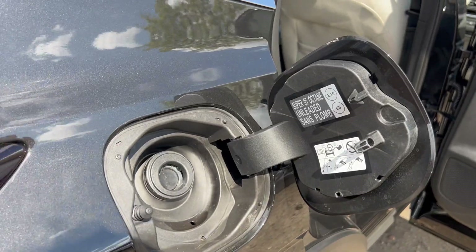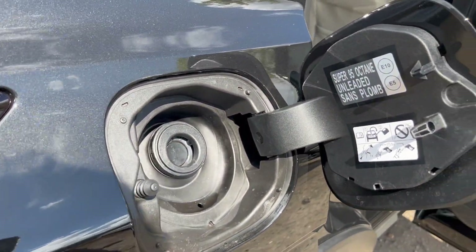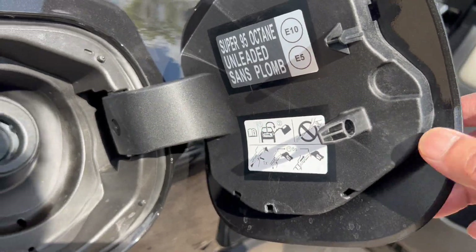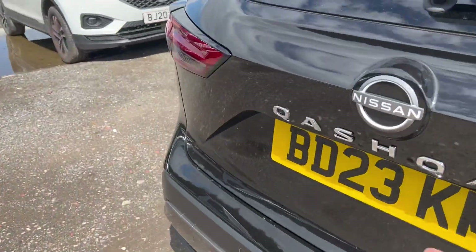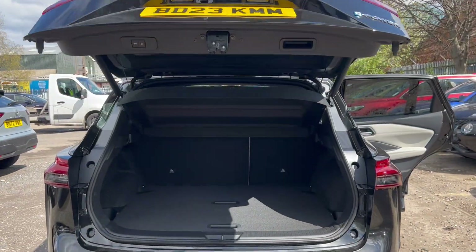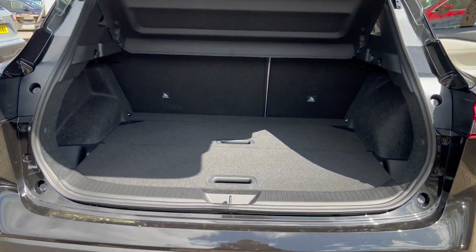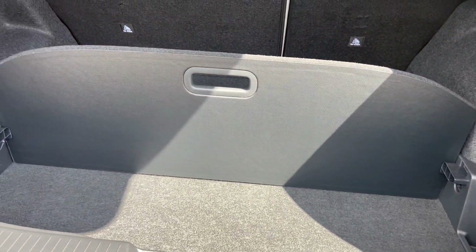The fuel cap is a non-mess design and doesn't require a cap. Coming around to the back, there's an electronic tailgate.